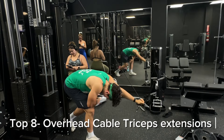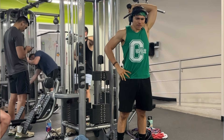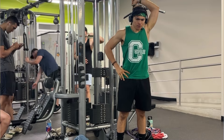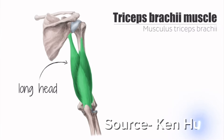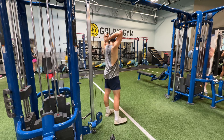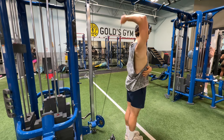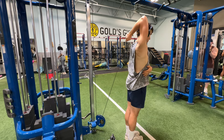Number eight is overhead triceps extensions with cables. This exercise really focuses on the long head because the triceps inserts on the scapula — when your shoulder is elevated that portion elongates even more, letting you stimulate those muscles far better for building muscle.